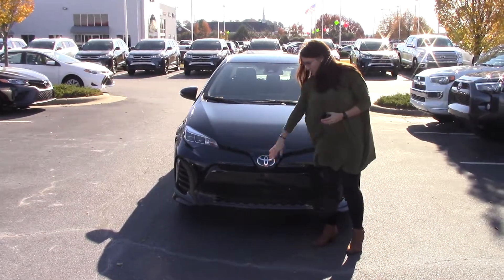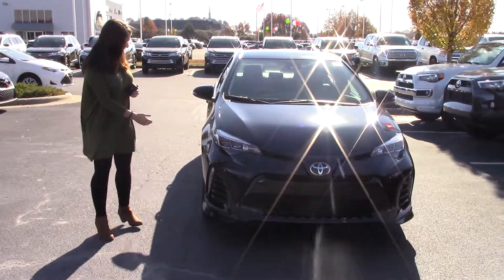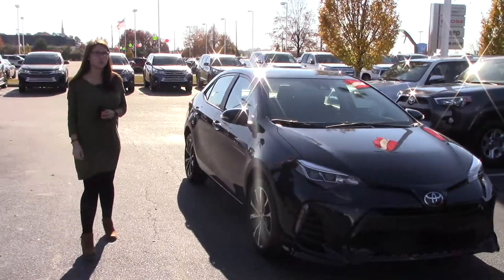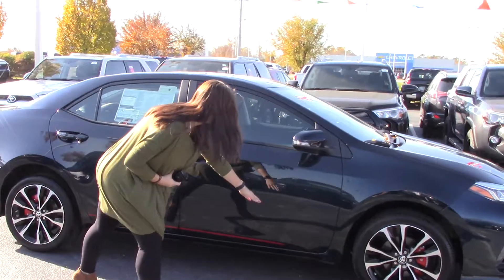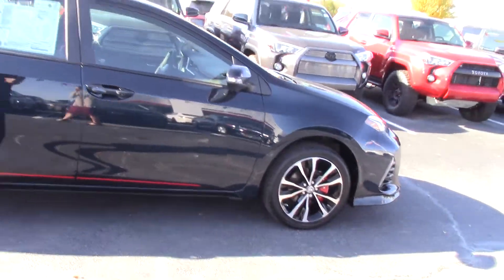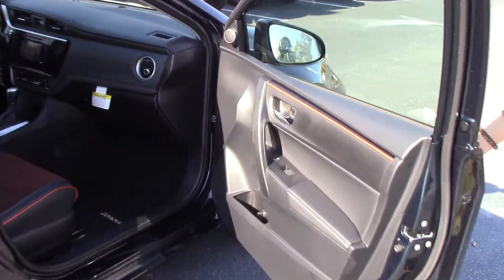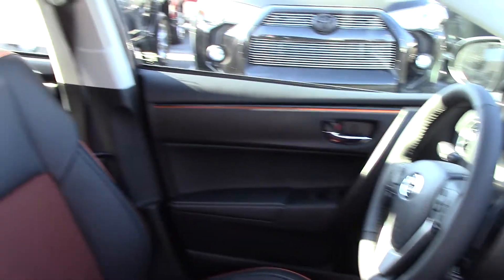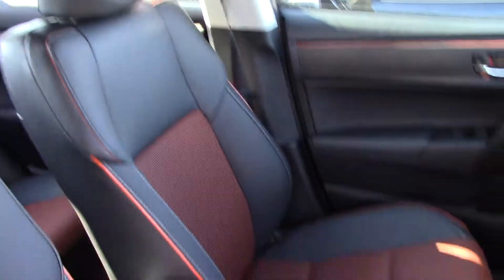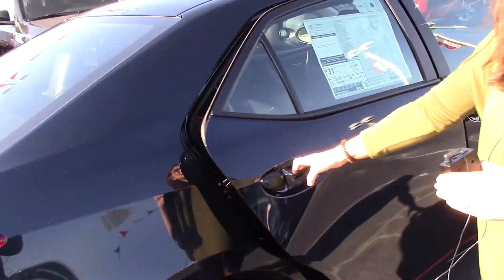We have the Toyota badging and then the grille down there. Take a walk around with me — we have the 17-inch alloy wheels here, which give you a little bit of a sport package. This does have the XSP package on it, which includes the wheels and the blacked-out accents. On the inside you'll see the regular black but it's also got an orange trim to it, making it look a lot sportier with the graphics and other cool features.